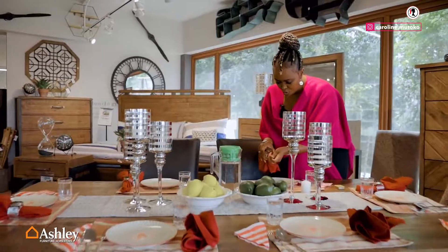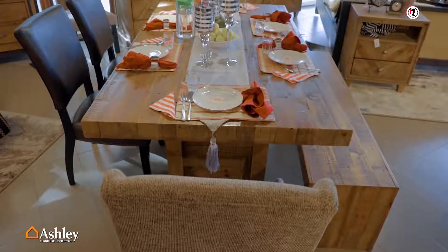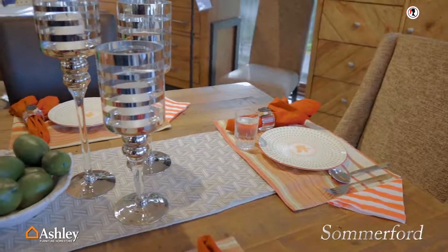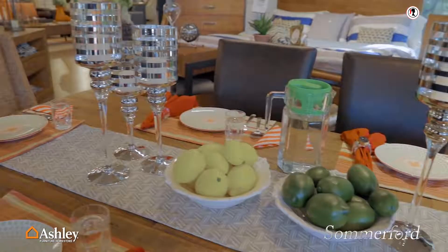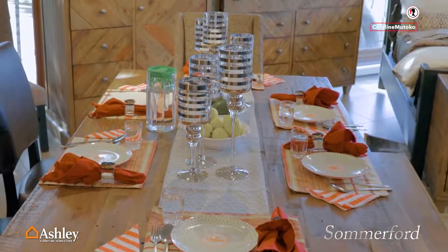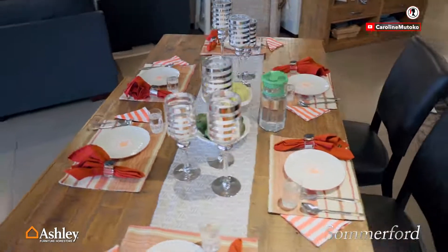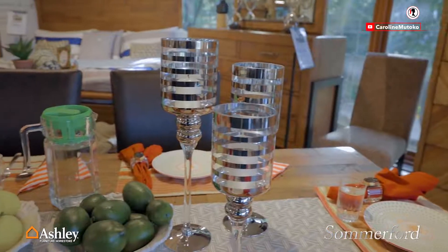Don't you love this setup? This is the Summerford, and once again available exclusively at Fair Deal — yes, it's from the Ashley range of furniture. The reason I love this is that it says let's dine outside. If you've got a patio that allows you to have meals outside on warmer or even colder nights, this is what you're looking for. One of the things I've fallen in love with at Fair Deal is the accessories — I didn't come with these; they're available here. All I had to do was pick, mix, match, and put them in place.